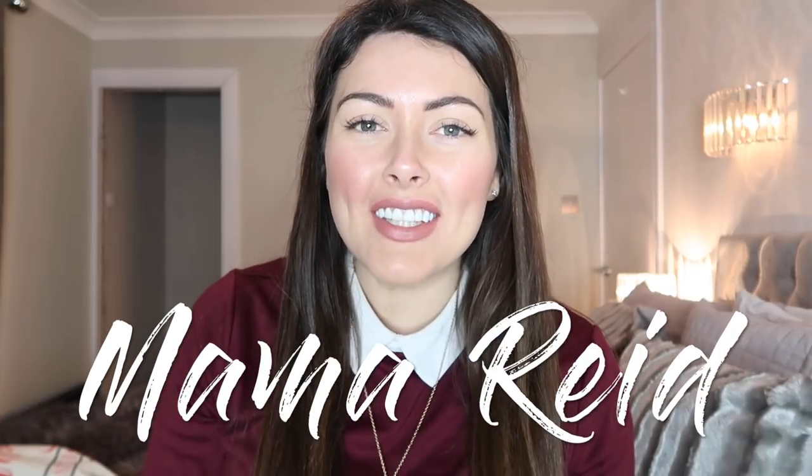Hi everybody, welcome back to my channel. Today I'm going to show you what's inside the kids' Christmas stockings. Well, they're not actually stockings — they're more just like sacks.